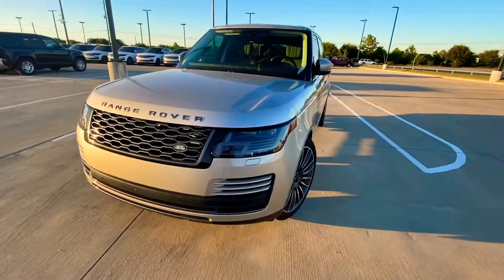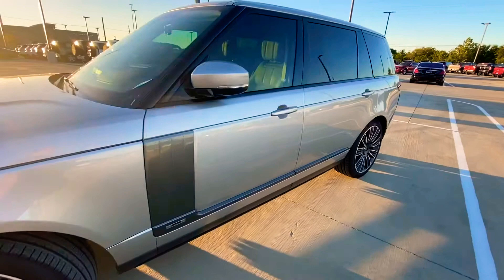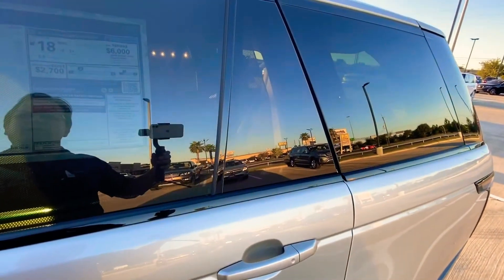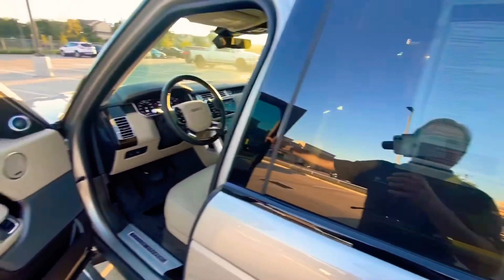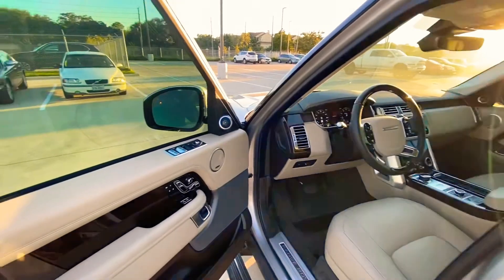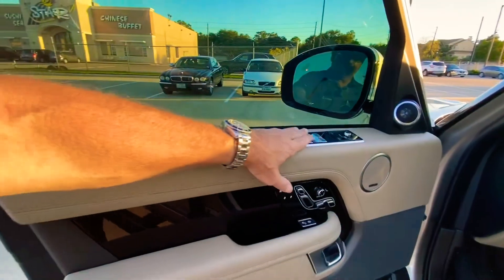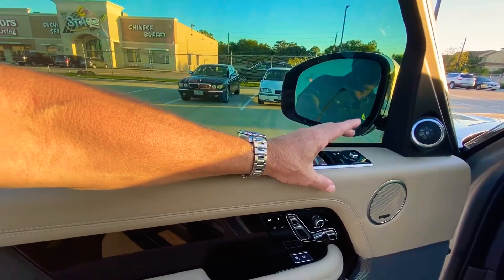This vehicle has 360 parking sensors, 360 camera, blind spot assist, adaptive cruise control with steering assist, high-speed emergency braking, lane keep assist, and park assist. Here you'll see if you hit this button you can go straight to access height.